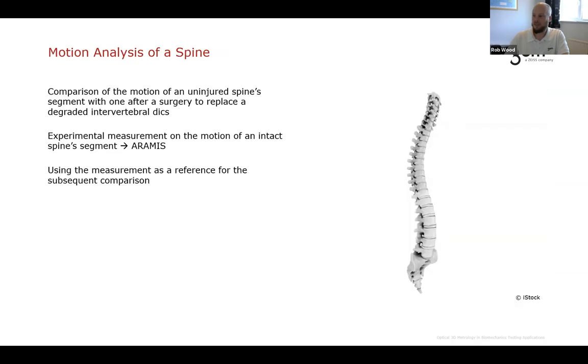At this point, Rob hands over to Amy. The next application is motion analysis of the spine. The goal is to analyze an intact spine with ARAMIS, then future work would compare damaged spines or those with replacement vertebrae back to this intact baseline to analyze differences in stiffness.